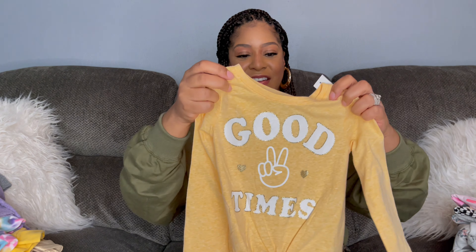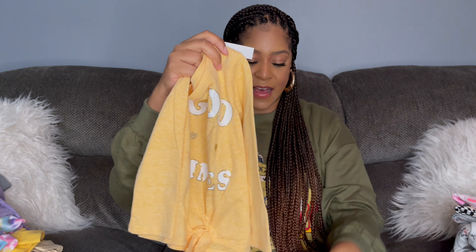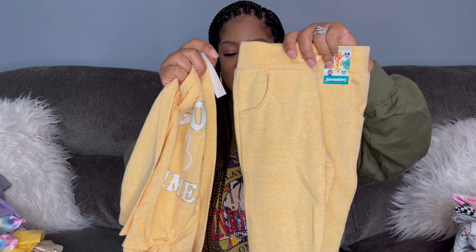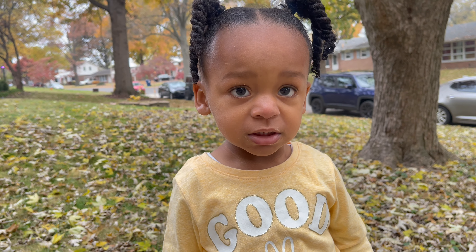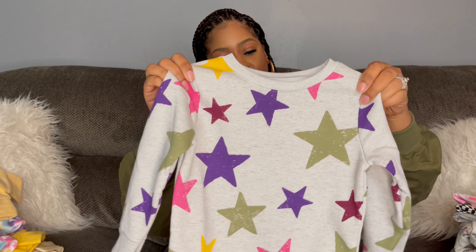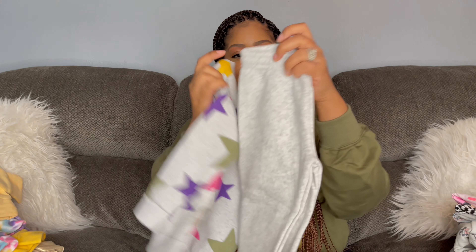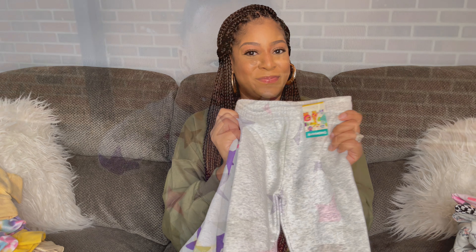Next is another t-shirt that says 'Good Times' with gold detailing and a peace sign design, paired with matching yellowy sweatpants — love this outfit. Last of the Garanimals outfits is a sweatsuit: a sweatshirt covered in colorful stars in olive green, purple, pink, and yellow, paired with matching gray sweatpants. Super cute and everything coordinates perfectly.